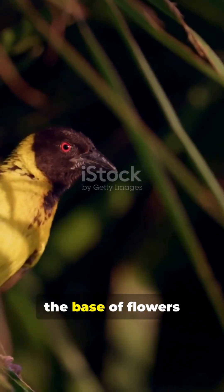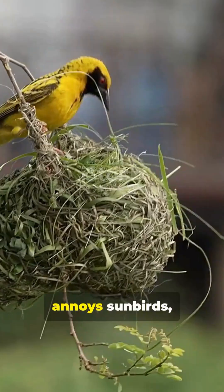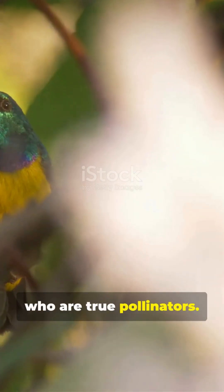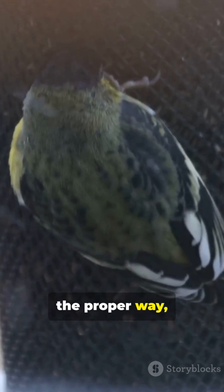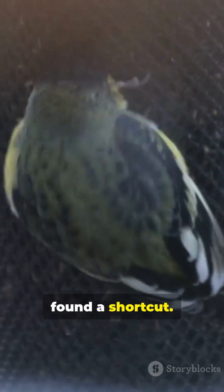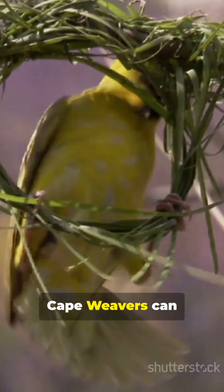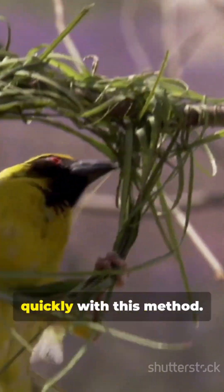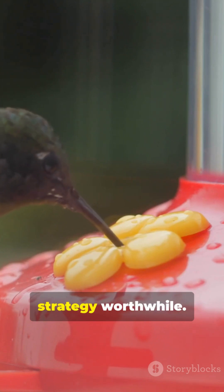Cape Weavers often pierce the base of flowers to get nectar without pollinating them — an efficient trick that sometimes annoys sunbirds, who are true pollinators. While sunbirds pollinate flowers the proper way, Cape Weavers have found a shortcut. This nectar theft can frustrate the legitimate pollinators. Cape Weavers can work through multiple flowers quickly with this method, and the sweet reward makes this sneaky strategy worthwhile.